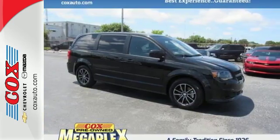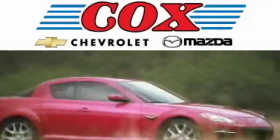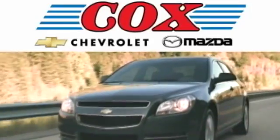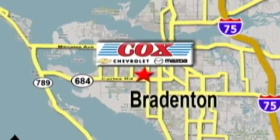Treat yourself and your family to this Grand Caravan. Award-winning Cox Chevrolet and Mazda delivers the quality you expect and the customer service you deserve. We're conveniently located at 2900 and 3101 Cortez Road West in Bradenton, Florida.